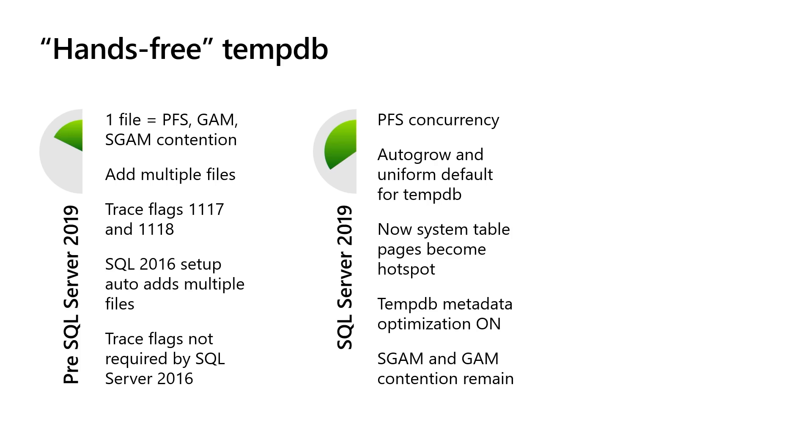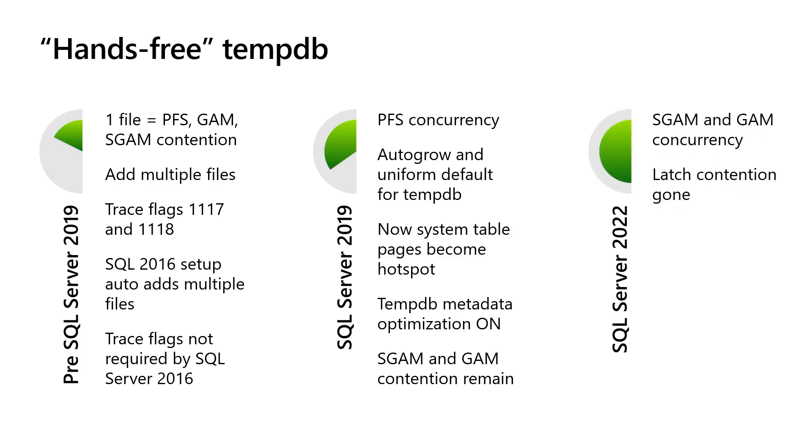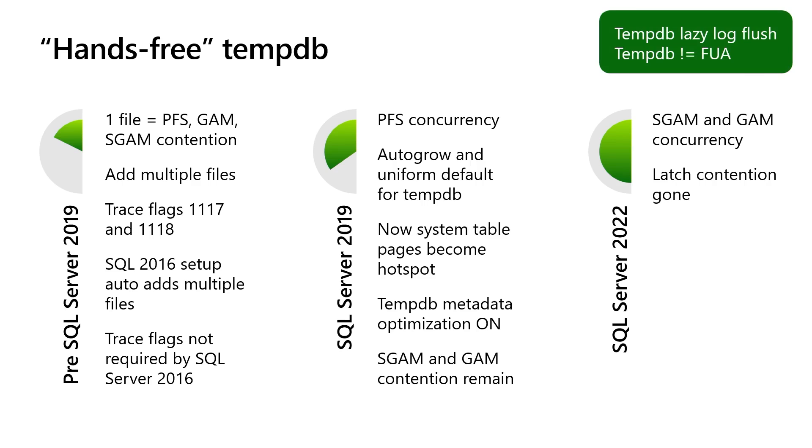There were some early issues in SQL 2019, but almost all were resolved. Even with metadata optimization on, you could still have contention on SGAM and GAM pages, related to uniform and mixed extents — the last remaining hotspot. In SQL Server 2022, we just got rid of it. Put TempDB on a fast drive, use multiple files, and it's hands-free — no more latching. Additionally, since TempDB gets recreated every time SQL Server starts, we've optimized I/O for flushing with delayed durability built in for log transactions, so we don't have to flush directly to disk. TempDB is now completely optimized on both the I/O side and the latch side.